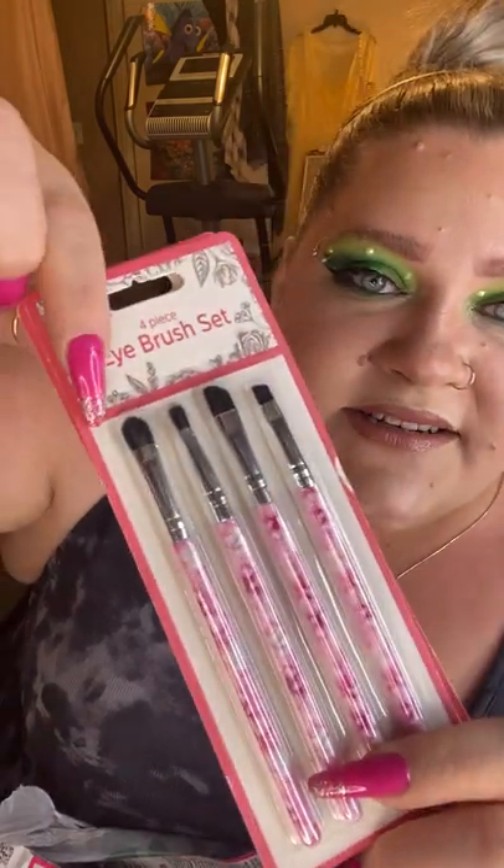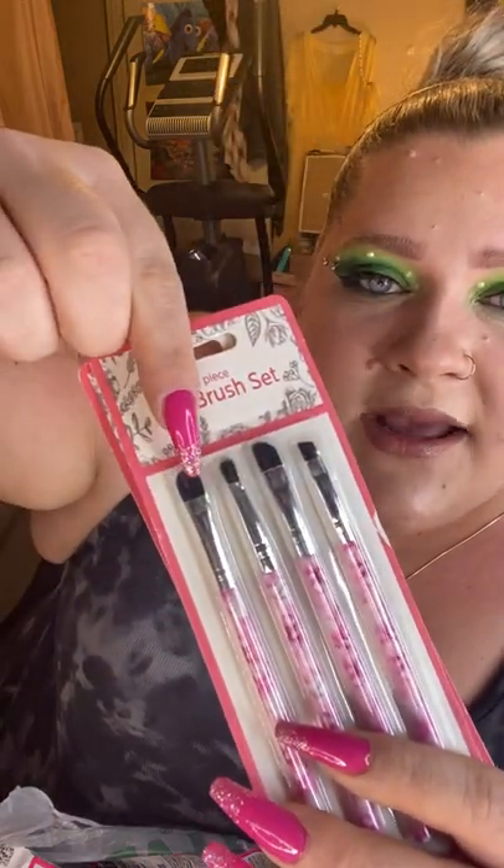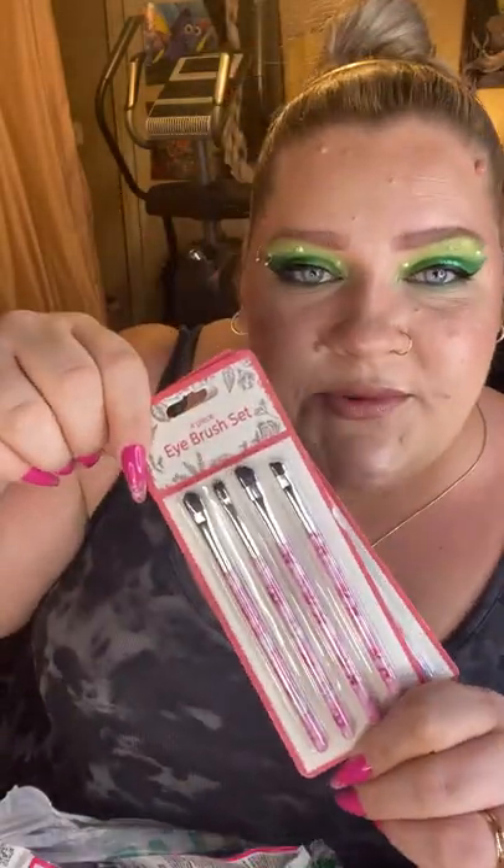I also picked up a couple sets of makeup brushes — just a four-piece eye brush set. I love my big fat fluffy brushes, but I don't have a ton of detail brushes, so I thought these would be great. Especially these little flat packing ones — I think they'd be really nice for packing shimmer onto the lid. I'm a firm believer that you cannot have too many brushes.